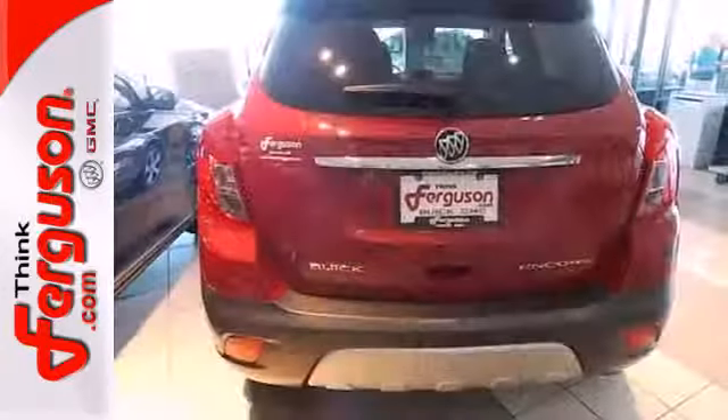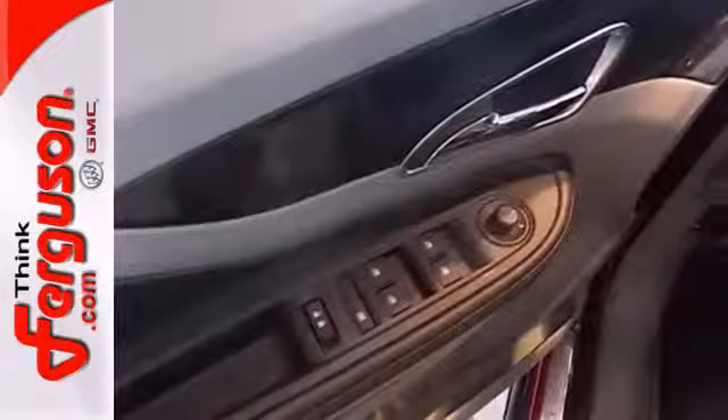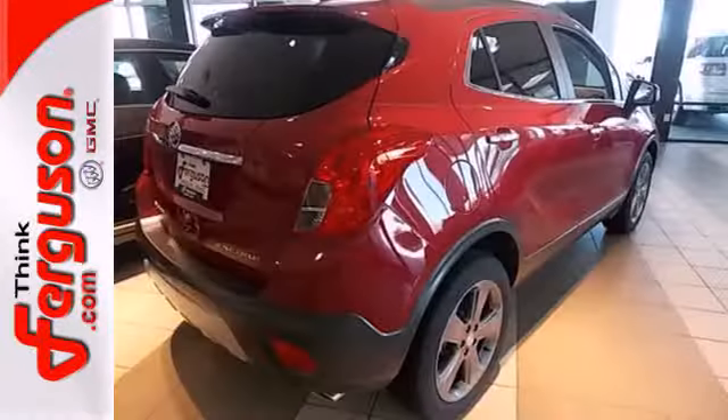It's equipped with USB and Bluetooth connectivity. You'll also get Buick IntelliLink, integrating your satellite and internet radio stations into your own personalized infotainment system.